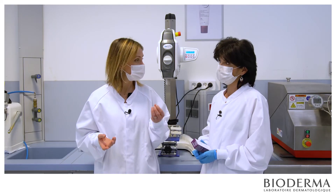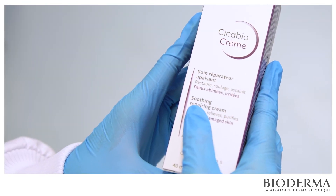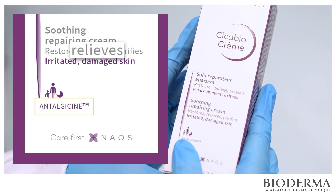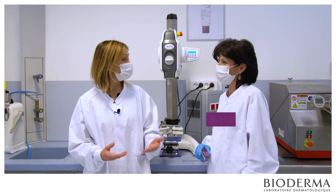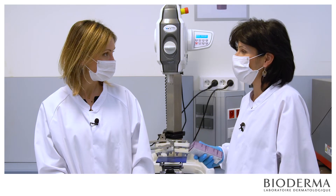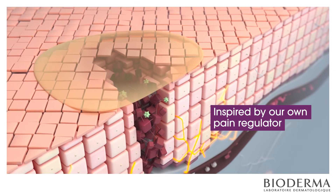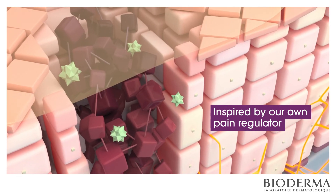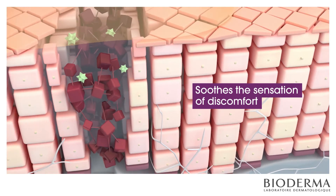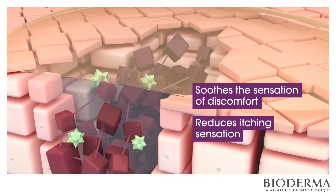Sophie, you know that Cicabiocreme is a really good example of this approach. In addition to hyaluronic acid, we have also selected anthalgicine — a biomimetic active ingredient. Anthalgicine is specifically used in Cicabiocreme and is directly inspired by our own internal pain regulation mechanisms. It helps soothe the sensations of discomfort we sometimes feel when our skin is healing, and it also reduces the itching sensation.